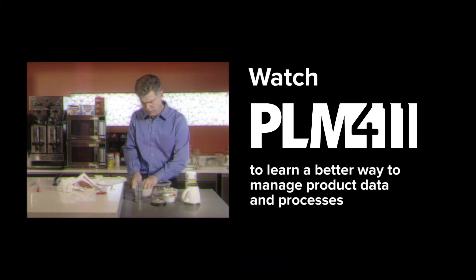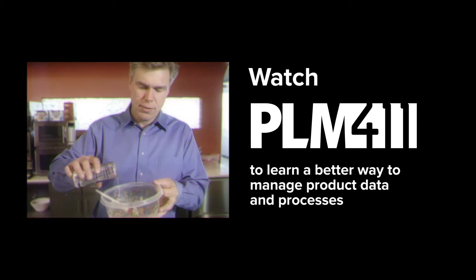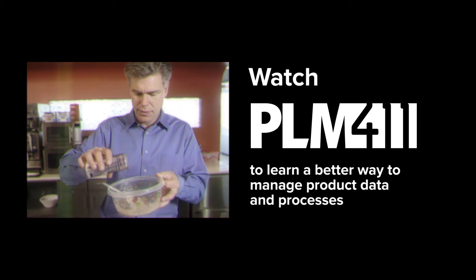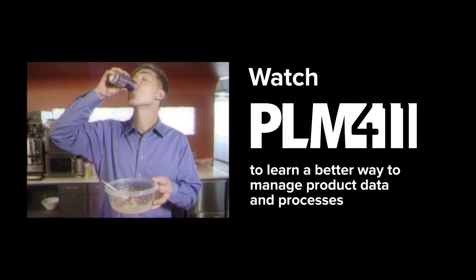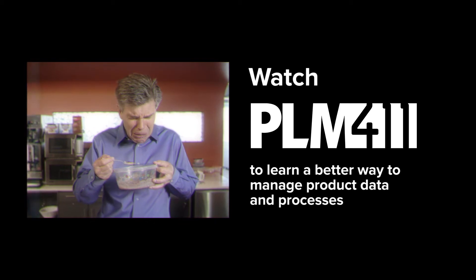This may look ridiculous, but many manufacturers manage their product recipes — their bills of material and other critical product data — using manual methods almost this ineffective. Watch PLM411 to learn a better way to manage product data and processes.